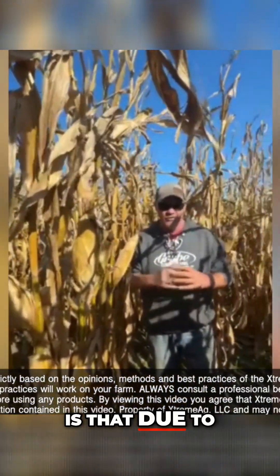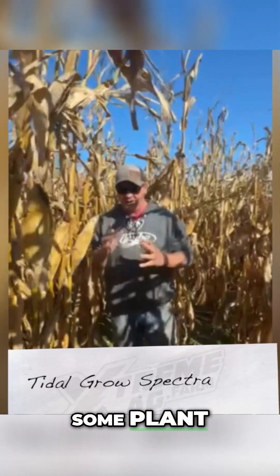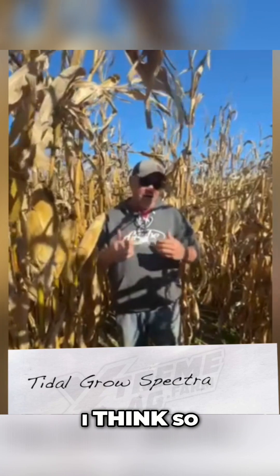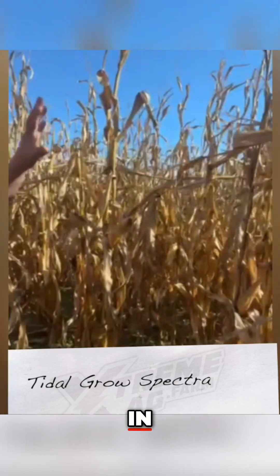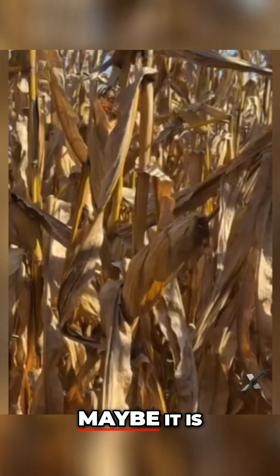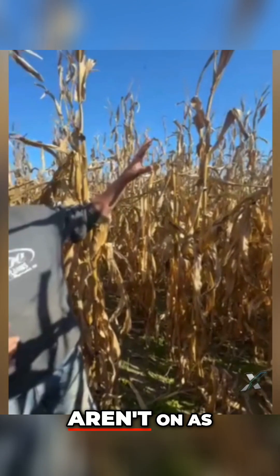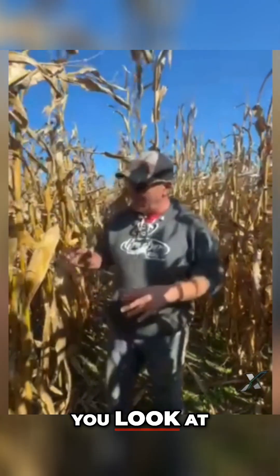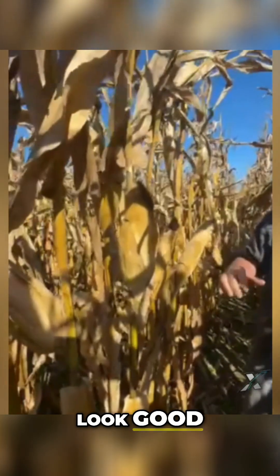Is that due to the Spectra products that we have out here trying to enhance some plant health? I think so. If you look at my grower's standard practice — I mean in reality it's not a slump, at least I don't think it is. Maybe it is today, but what we see here is the tops aren't on as much. You look at the shininess and the healthiness of this plant — the plants just look good.